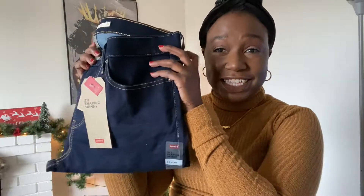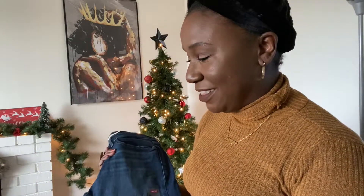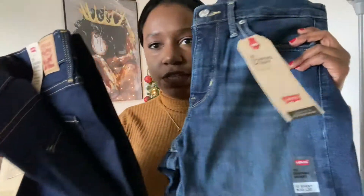These are dark wash jeans and these are actually the 311 Shaping Skinny jeans. I literally Googled 'best jeans for thick thighs' and the 311s from Levi came up as one of the best, so I will report back. These are also 30 by 30 in dark wash. The last pair are the 311 jeans in more of a medium wash — same style, just different wash. They were having a really good deal on Black Friday, I think all their jeans were like $29.99.